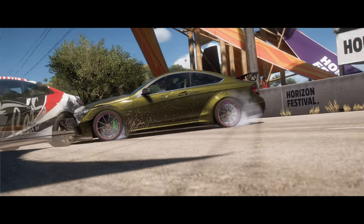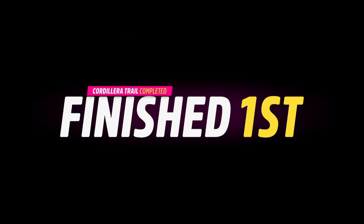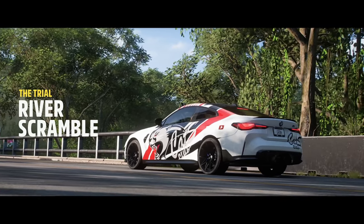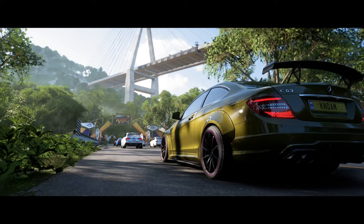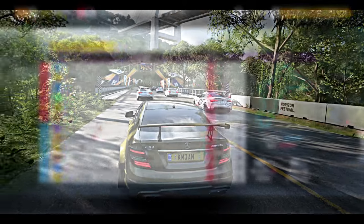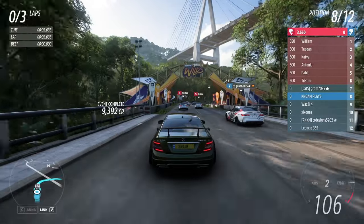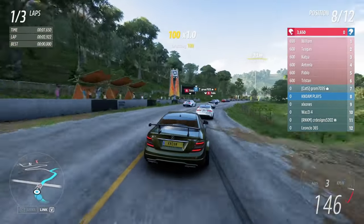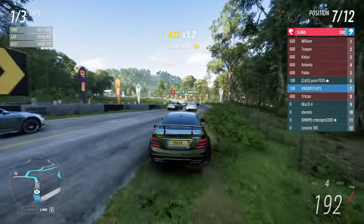Yeah, that's a beautiful looking car — good to see it's one of the BMWs. Now for the second race of the event, the River Scramble — I hardly mention some of the race track names, mainly because it's kind of difficult for me to pronounce some of the Mexican names or track area names. So instead of mispronouncing them, I'm just gonna let it be.